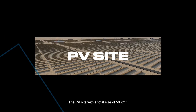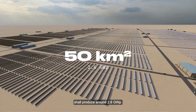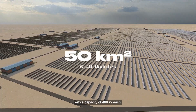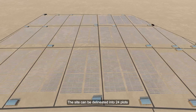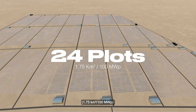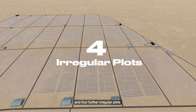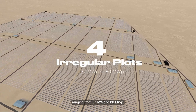The PV site, with a total size of 50 square kilometers, shall produce around 2.6 gigawatt peak, where about 6.4 million modules will be installed with a capacity of 400 watts each. The site can be delineated into 24 plots of 1.75 square kilometers at 100 megawatt peak each, and 4 further irregular plots ranging from 37 megawatt peak to 80 megawatt peak.